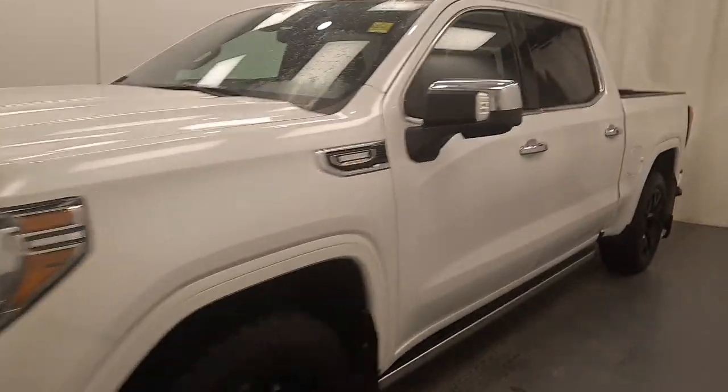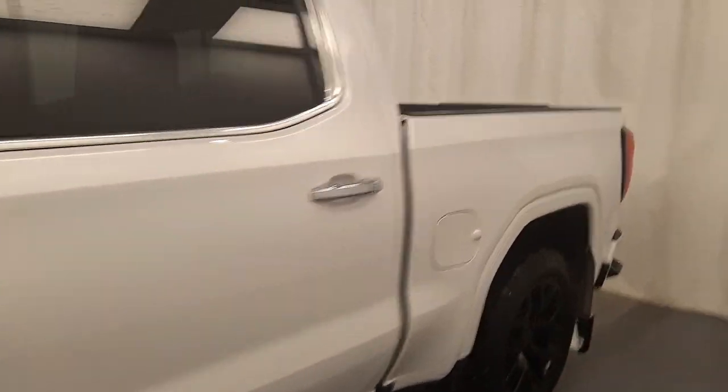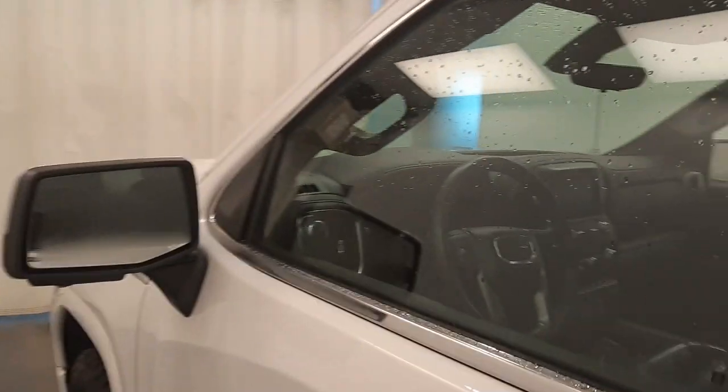We're viewing stock number 228334 on a 2021 GMC 1500 Denali. Our exterior colour is white. Find this vehicle at Davis GMC.